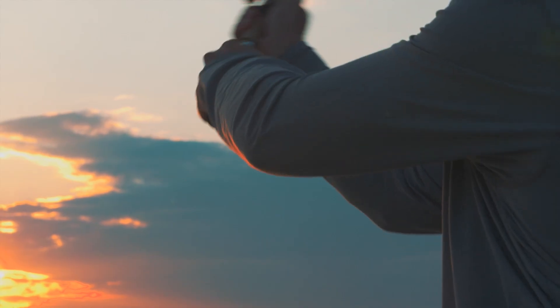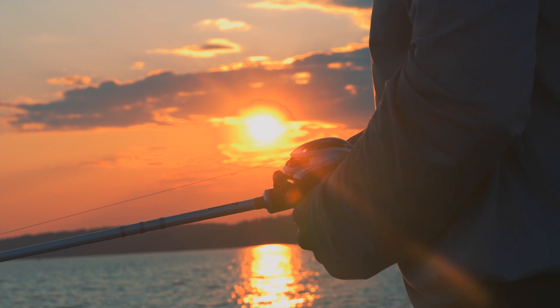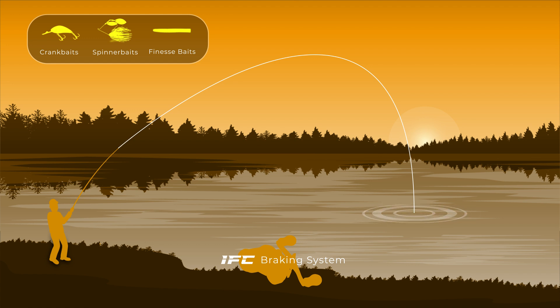Ushering in a new era of precision and efficiency in fishing, Cass King's iReel allows professionals and weekend warriors alike to fish with confidence, especially when throwing backlash-prone baits like crankbaits, spinnerbaits, and skipping around docks and shallow cover with lightweight finesse baits.